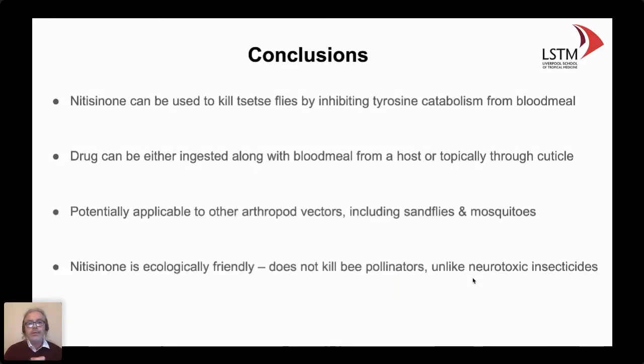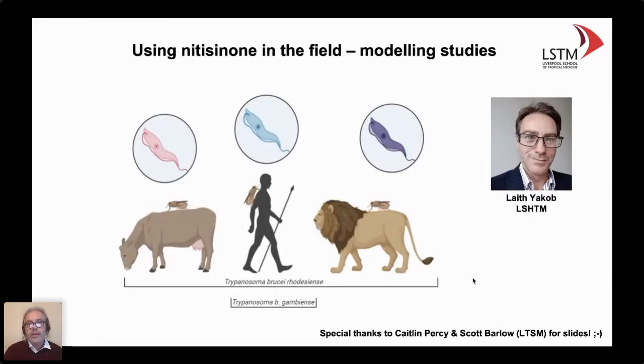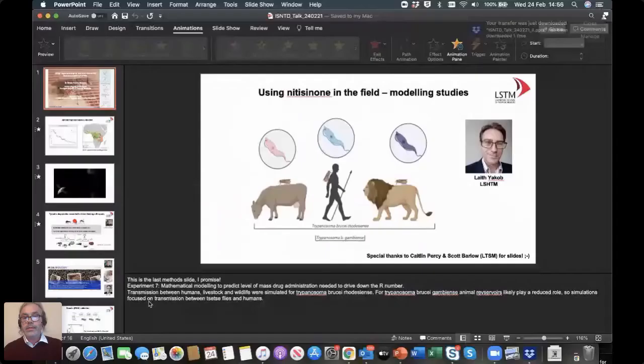This approach could be used as an integrated vector control package because it also affects other blood-feeding insects, and importantly it is ecologically friendly — at least we demonstrated it doesn't kill pollinators. An important aspect is whether this might work in the field. In the case of African trypanosomiasis, we have two different parasite species transmitted by two different glossina species in different ecological situations responsible for sleeping sickness. That's where the important work of my colleague Leif Jacob comes in, looking at mathematical modeling to validate whether this approach can be used.